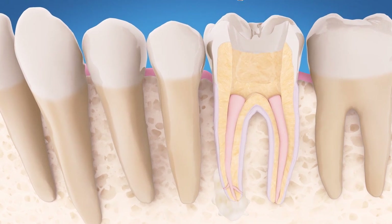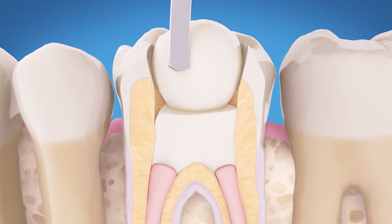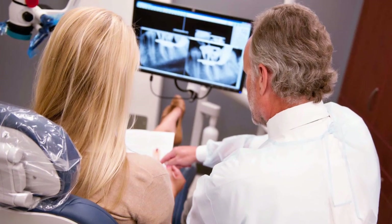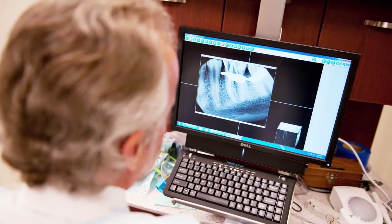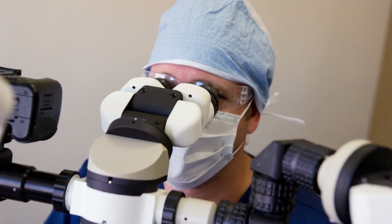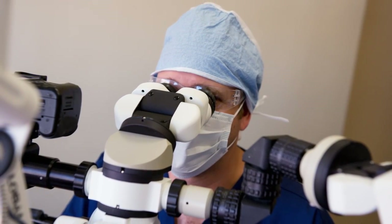The endodontist may fill the opening in the crown to protect the tooth or send you back to your dentist. You and your endodontist should discuss whether retreatment is the right option to save your tooth. Advances in dental technology are constantly emerging, and techniques may be available now that weren't when you had your first root canal procedure.